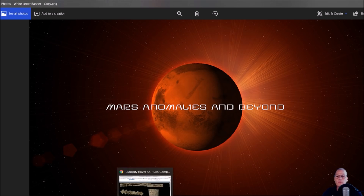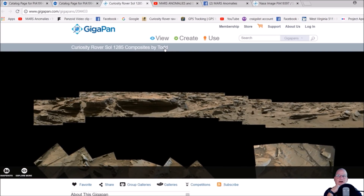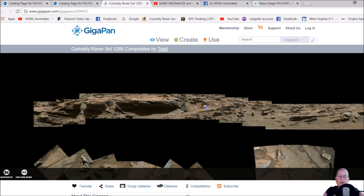Let's jump into this. This particular panorama was made by Todd — Curiosity Rover Sol 1285 composites. The description says composites made from MastCam images taken on Sol 1285, processed from the PDS raw. The PDS is the best quality you can get from NASA JPL sites. Thank you Todd for making and stitching this together.